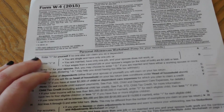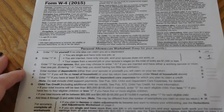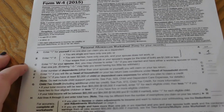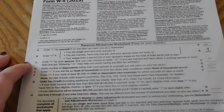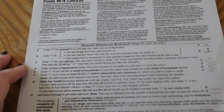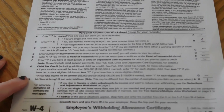Line A: enter one for yourself if no one can claim you as a dependent. Since my parents still claim me — and most people in college are still claimed as dependents — I would enter nothing there. Line B: enter one if you are single and have only one job, so I enter one. Line C is for a spouse, line D for head of household, and line E for dependent care expenses over $2,000 — none of those apply to me.